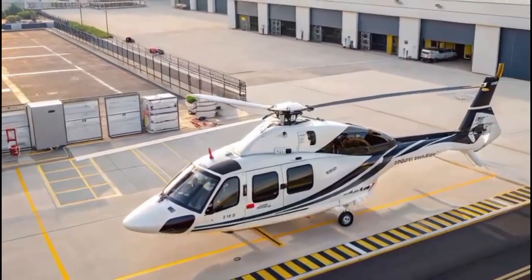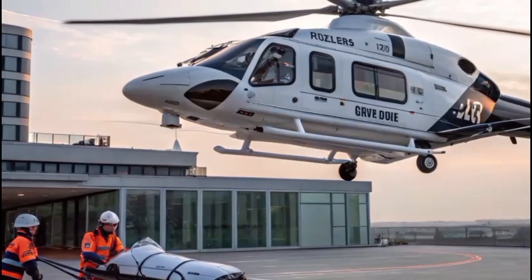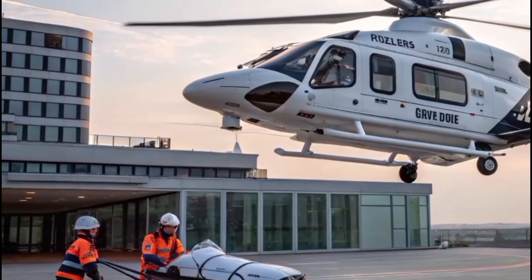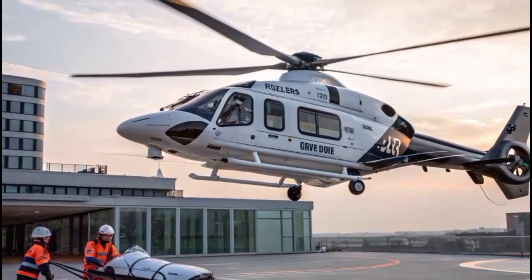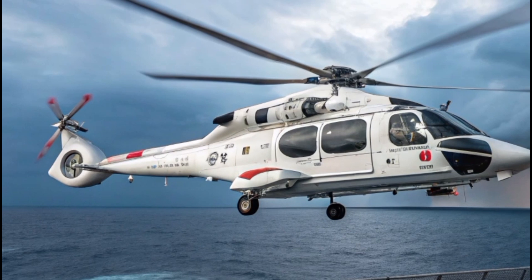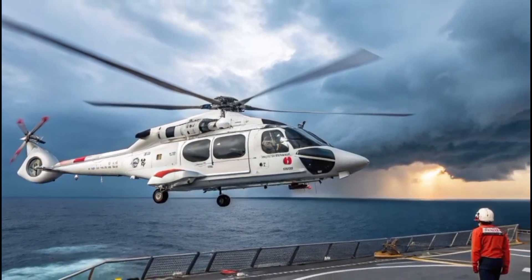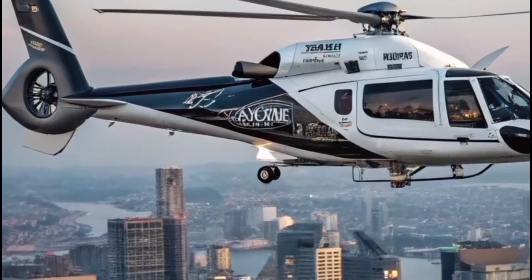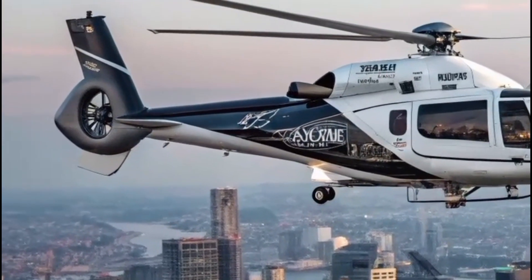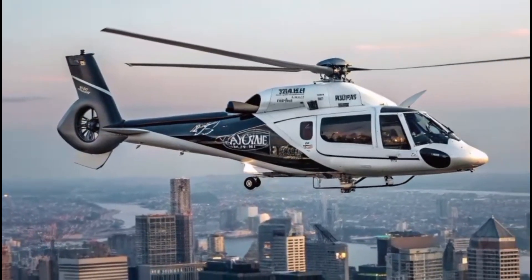But it's not just passengers who benefit from the H-160's innovations. Pilots are supported by Helionix, Airbus's state-of-the-art avionics suite, which enhances situational awareness and reduces workload. With a four-axis autopilot, synthetic vision system, and fully integrated flight management, the cockpit is designed for safety, precision, and ease even in the most challenging flight environments.